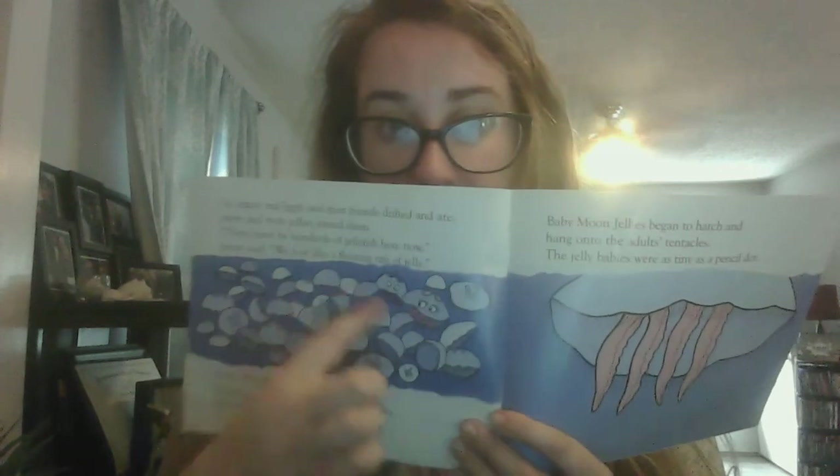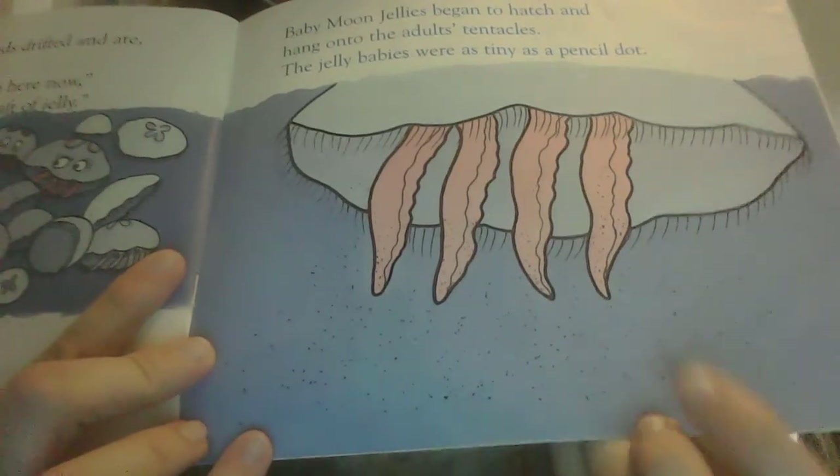Baby moon jellies began to hatch and hang onto the adults' tentacles. The jelly babies were as tiny as a pencil dot. The tiny jellies soon dropped down to the bottom and grabbed hold of oysters and rocks. There they grew and became tube-like animals called polyps. The polyps then formed many buds that popped off and became new jellyfish. Later, Jiggly was looking for Jenny, but he couldn't find her anywhere. There were so many jellies in the water.